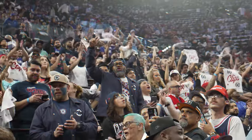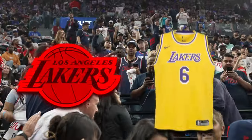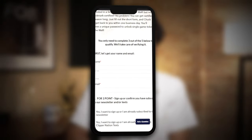To make sure it's just Clippers fans, people sitting here are literally banned from as much as cheering for the away team, let alone repping their jersey or colors. And they have to get Chuck Marks certified — meaning verify your Clippers fandom online — just to be able to buy a ticket. These kinds of areas give fans a sense of belonging, making them feel like a part of the game, and even a community bigger than the game itself.